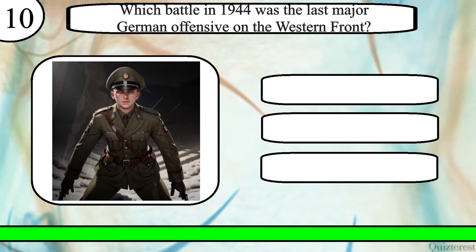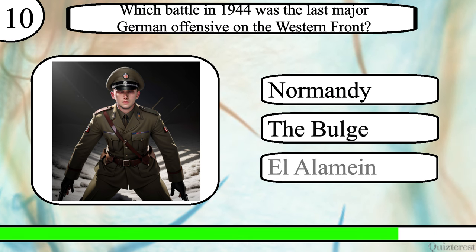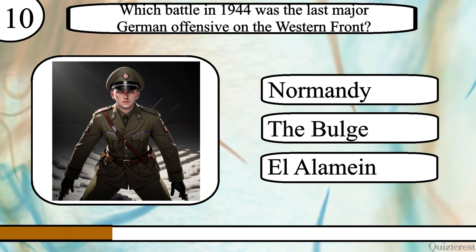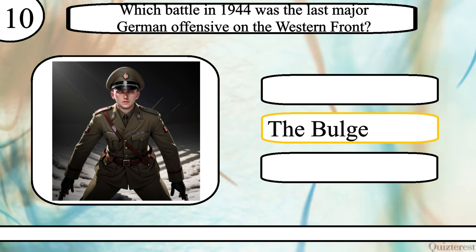Question 10. Which battle in 1944 was the last major German offensive on the Western Front? The Battle of Normandy, the Bulge, or El Alamein? The correct answer is the Battle of the Bulge.